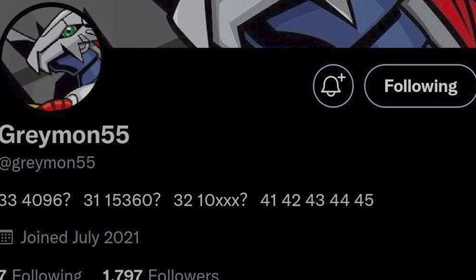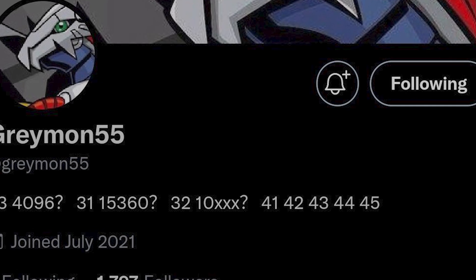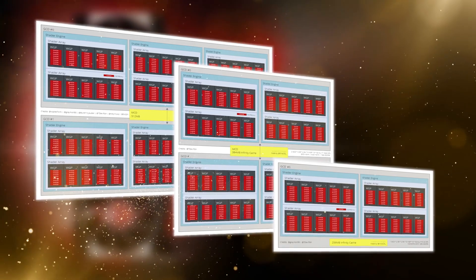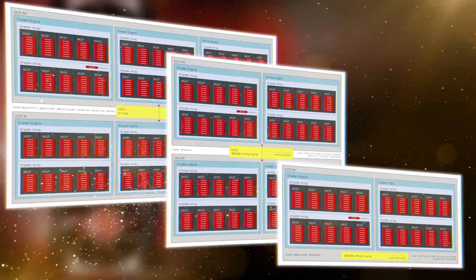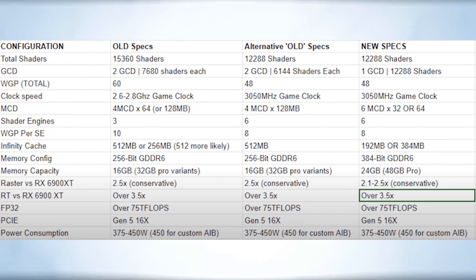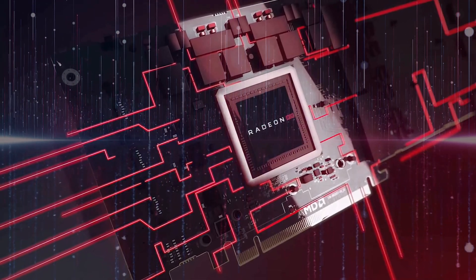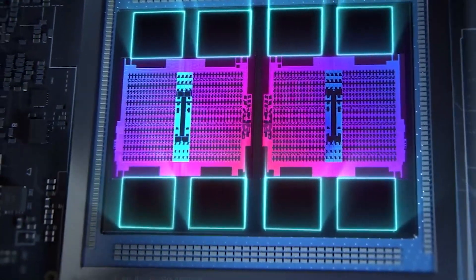Recently, Twitter user Greymon55, a well-known leaker, confirmed again that the top model 7950 XT will be equipped with the Navi 31 chip. The Navi 31 core is said to have 15,360 stream processors with an infinity cache of 512MB, and is equipped with 32GB of GDDR6 video memory while retaining the 256-bit bus memory interface. The bandwidth can go up to 672GB/s considering the use of the faster GDDR6 memories, suggesting massive memory bandwidth on the next-gen GPUs.